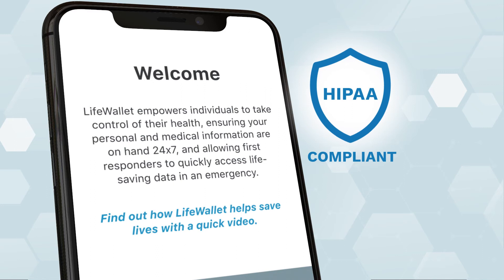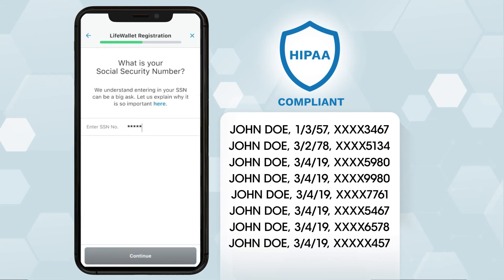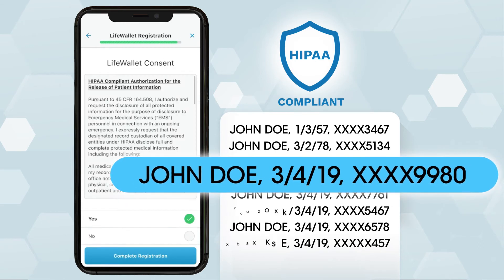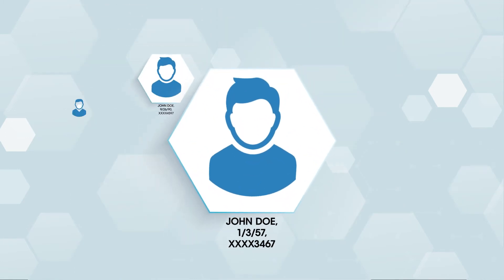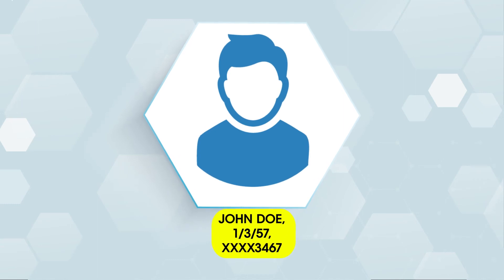LifeWallet has the highest security standards in the industry because our secure HIPAA compliant technology platform utilizes key personal identifiers like your social security number to ensure your accurate medical records are gathered. Other personal information like your name and date of birth may be captured differently or erroneously across the fragmented system, but your social security number is the one unique identifier that follows you from birth to present.